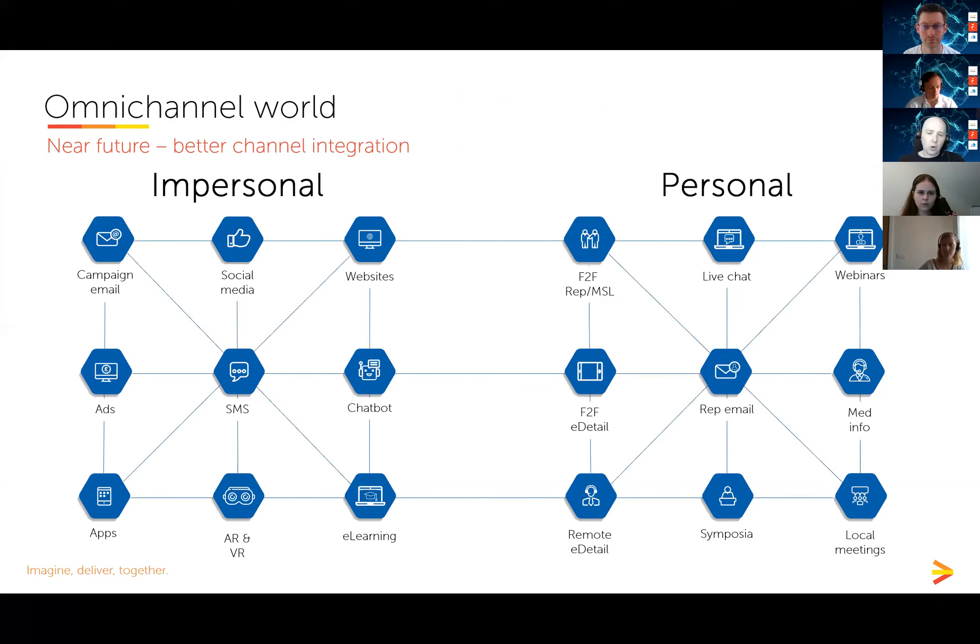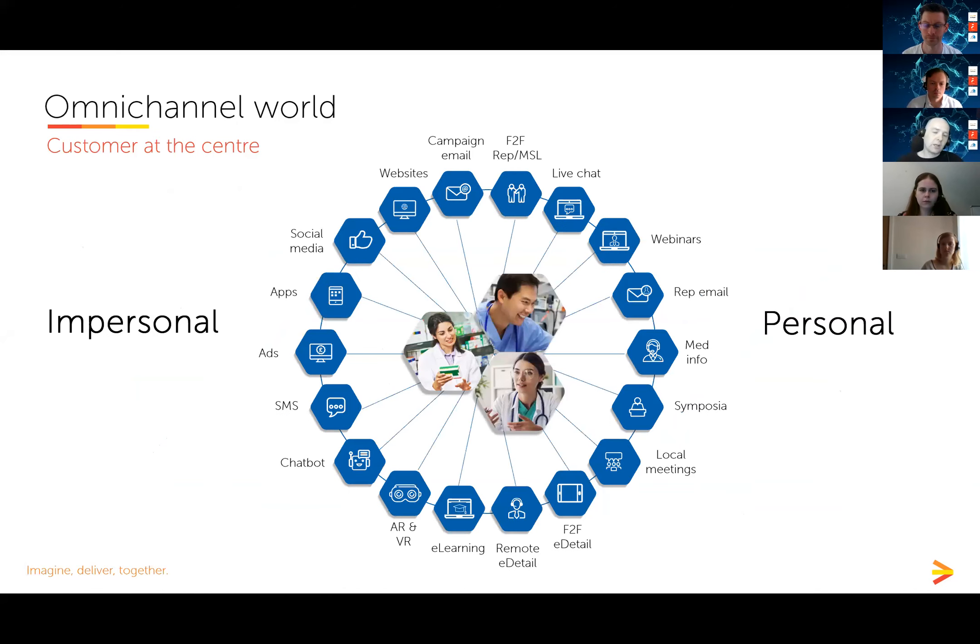I think we will see an explosion of integrated channel marketing over the next few years. Big players like Veeva and IQVIA are really pushing companies to think in a much more joined-up way — for example, reps triggering emails after a sales call. I'd encourage all of you to look at your channel mix and think about how you can help customers move around your ecosystem, with each channel promoting and signposting the others. Ultimately it's about putting the customer or patient at the center of everything we do.